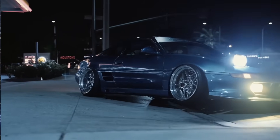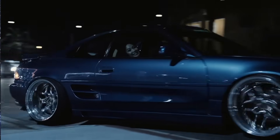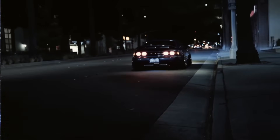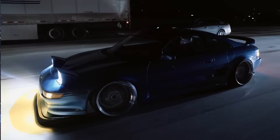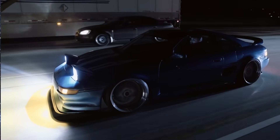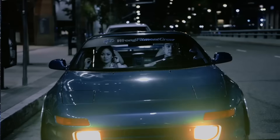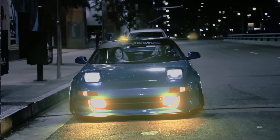Welcome back to Collector Car Feed. Today's a special one — we're checking out the Toyota SW20 MR2 Turbo, a car both Netgear and I have owned in the past. Collector Car Feed was actually created for the sole purpose of finding an MR2 Turbo for myself several years ago, and it worked. The market has changed quite a bit since then. Let's look at some SW20s.